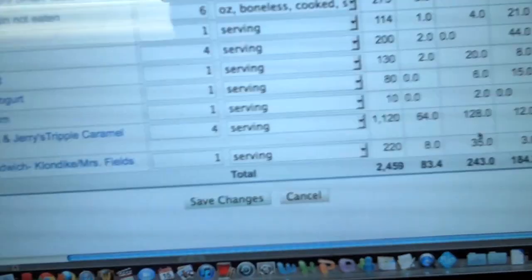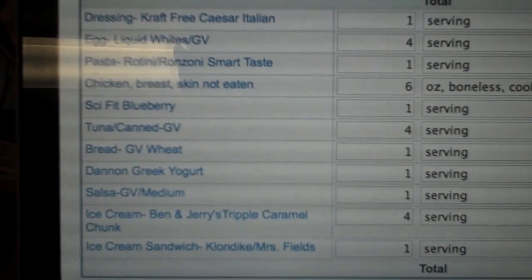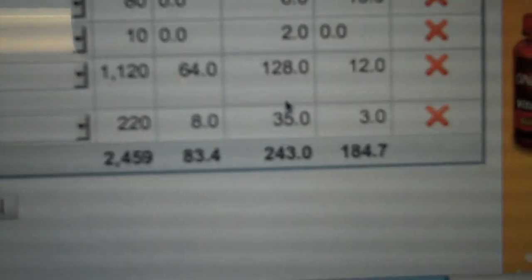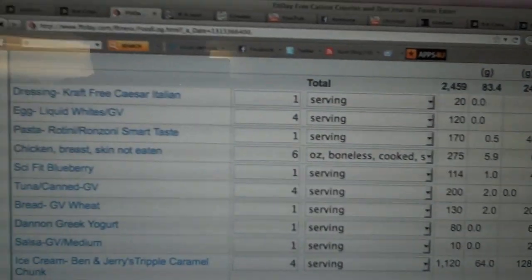The calories for the Ben & Jerry's came out to 1,120 — 64 fat, 128 carbs, and 12 protein. The ice cream sandwich was 220 calories — 8 fat, 35 carbs, 3 protein. Total of 1,340 calories from ice cream for the day. My total calories for the day are going to be 2,459 — 83.4 fat, 243 carbs, and 184.7 protein. Didn't miss protein by a lot. I used fitday.com to track everything — here's a breakdown of the daily macros. A little over half done. Day one in the books.